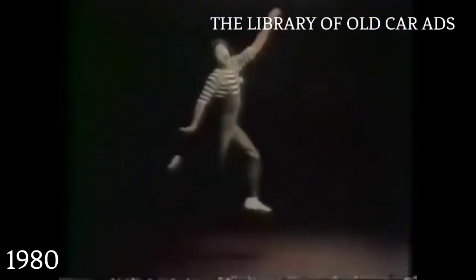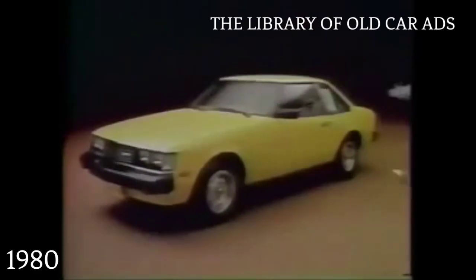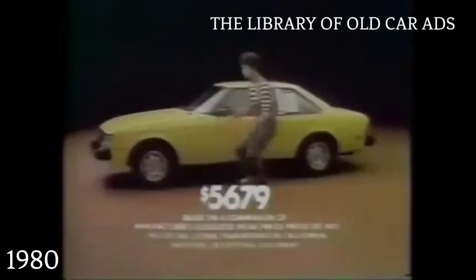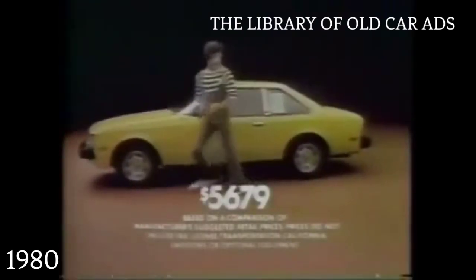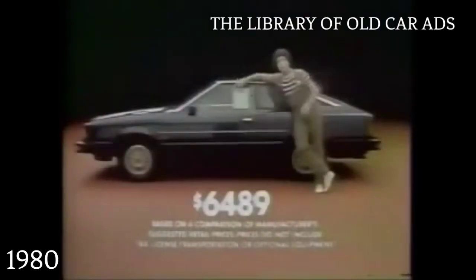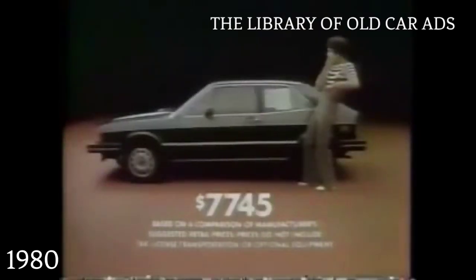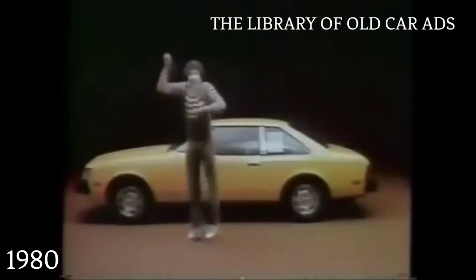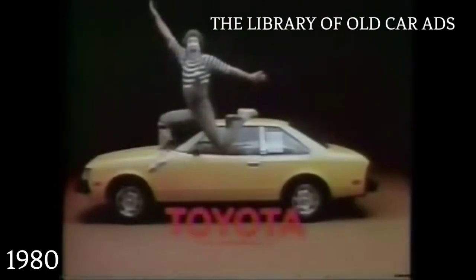Oh, what a feeling. The Toyota Celica ST is a lot of car that costs less than a lot of cars. Power-assisted front disc brakes, electric tachometer, and reclining bucket seats are all standard. Yet the ST costs less than cars like Honda Prelude, Datsun 200SX, Volkswagen Scirocco, and Mazda RX-7. You get a lot for less with the Toyota Celica ST. And that's a good feeling. Oh, what a feeling to drive. Toyota.